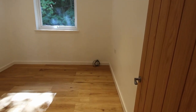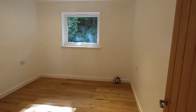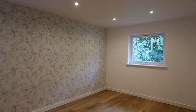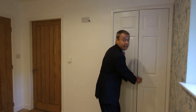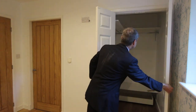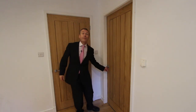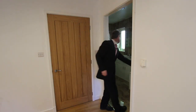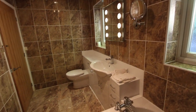Both the bedrooms look out to the front of the property, they've got the wooden flooring, spotlighting and there's a Jack and Jill bathroom. The main bedroom here has got this double sized walk-in cupboard, right next to the bathroom and it's crying out for conversion to a shower room. One of the doors to the Jack and Jill bathroom is off this main bedroom through here. The walls and the floor are both fully tiled.